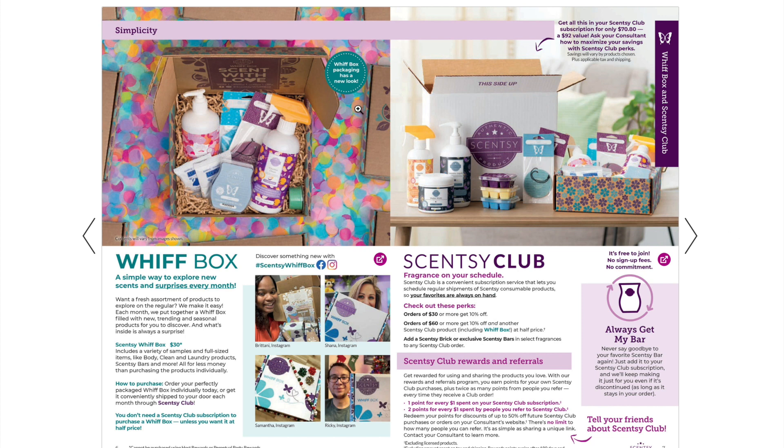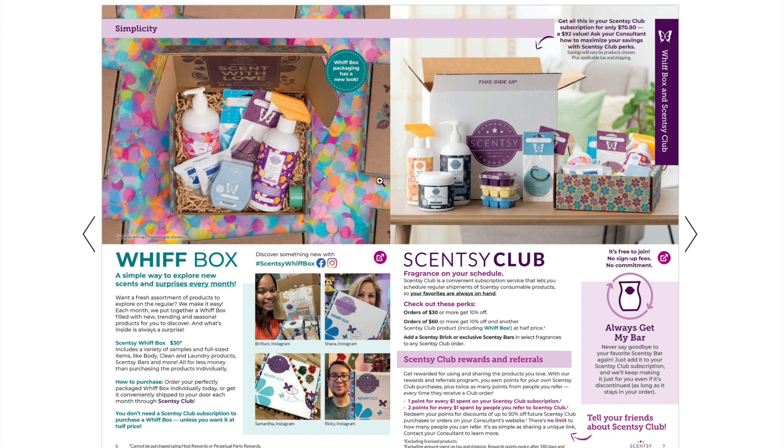The Whiff Box got a new look — we have a brown craft paper design, which I personally love. Same price on everything. If you want to shop this month's Whiff Box you can click right on my website to go straight to it. There's also more information about Scentsy Club, which has a new referrals and rewards program where you build points to redeem for money off future club or online orders. It's free to join — no sign-up fees, no commitment.